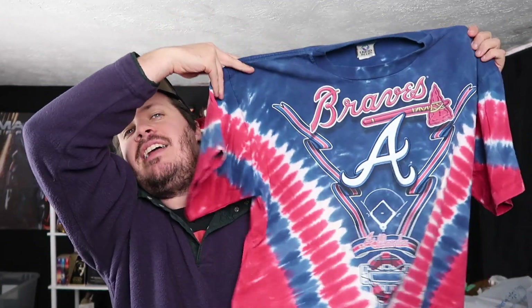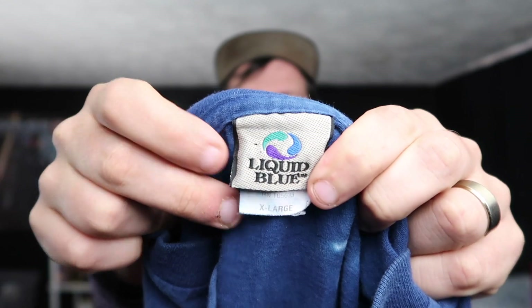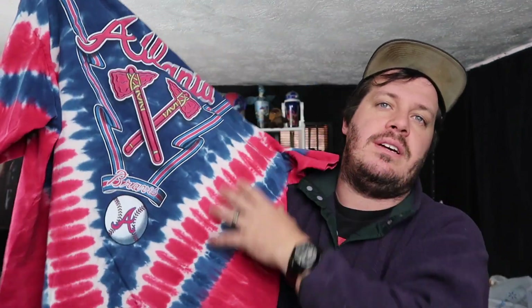Now at number one we have another t-shirt — this is an Atlanta Braves tie-dye tee. What makes it special is this is Liquid Blue. Liquid Blue was a 90s printing company that made some amazing t-shirts and they are always in demand. This thing is sick, and it's an XXL, extra large, and I believe it's single stitch — so great t-shirt.